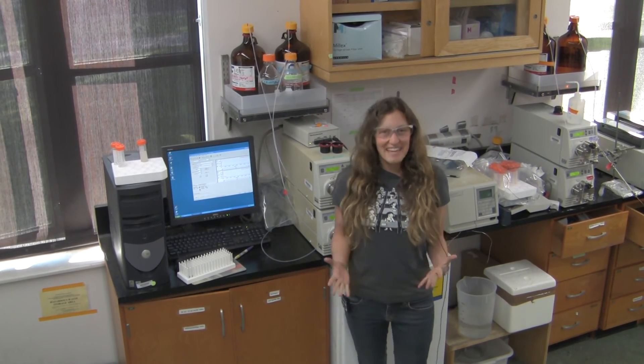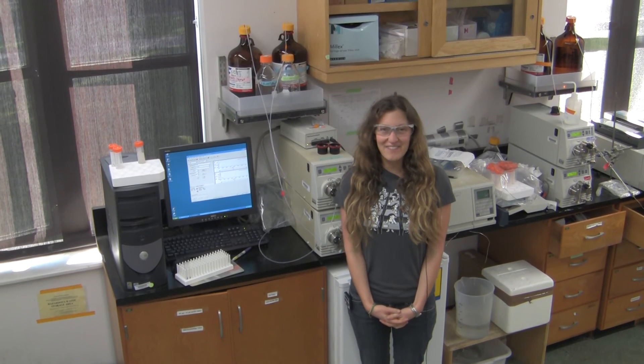I'm Mariah, I'm in Alison Butler's lab, and we are interested in iron acquisition by marine bacteria, which is essential for their growth. Thank you.